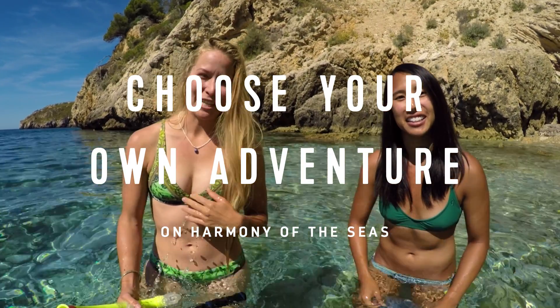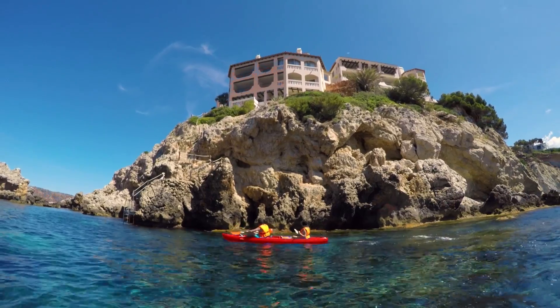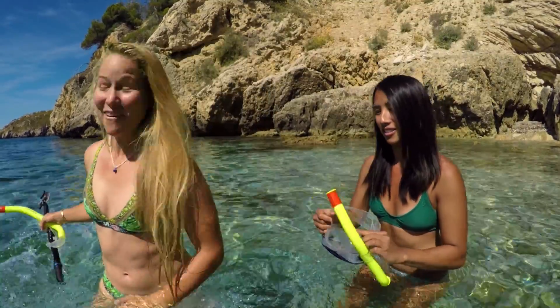Hey guys, my name is Tiffany. And I'm Elise. We're here with Royal Caribbean's Harmony of the Seas. We just kayaked to this beautiful location here in Mallorca. We're about to go snorkeling. Follow us along. Let's go!